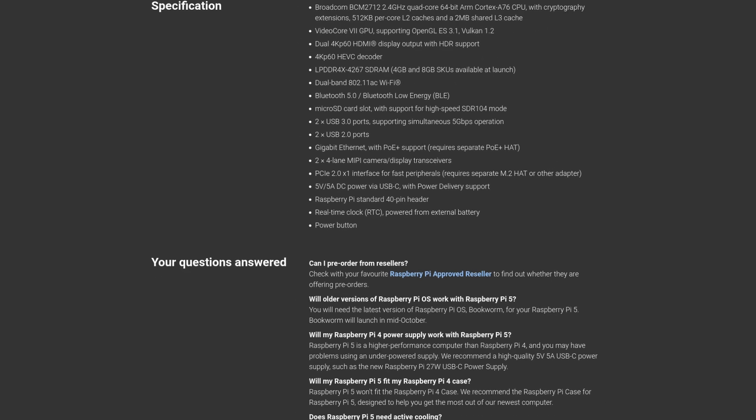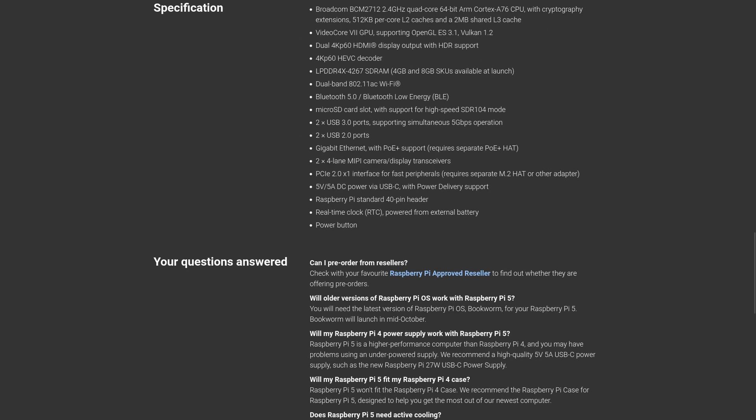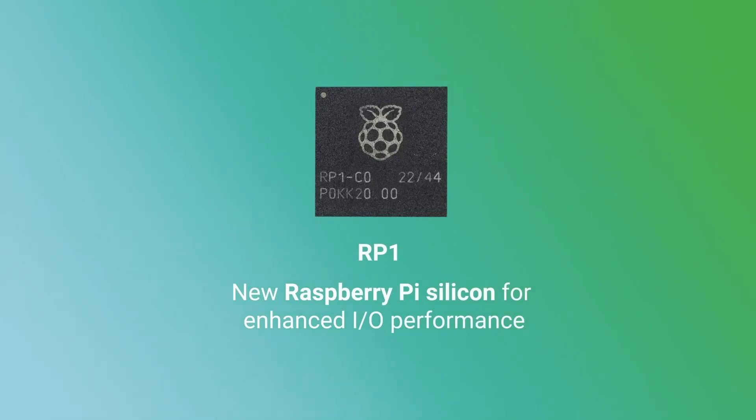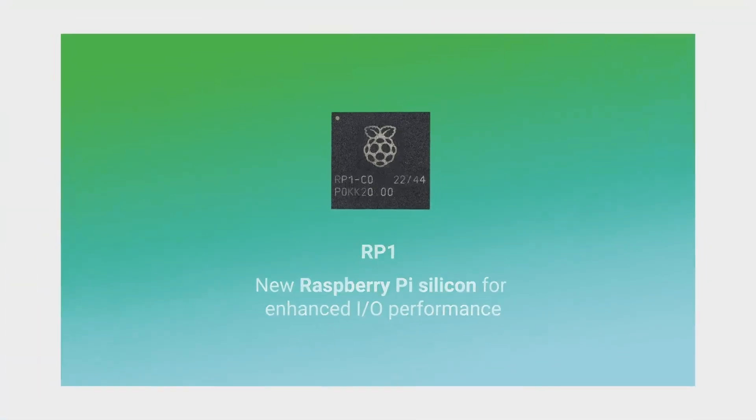It has support for Bluetooth 5 and Bluetooth low energy. It also has a high-speed micro SD card interface with SDR104 mode support, two USB 3 ports supporting simultaneous 5 gigabits per second operation, and Gigabit Ethernet with Power over Ethernet support — and so much more, including the ever-desired 40-pin GPIO headers, which are staying. In addition, there is a new power button, which — if you've ever used a Raspberry Pi — is something you've wished you had multiple times.